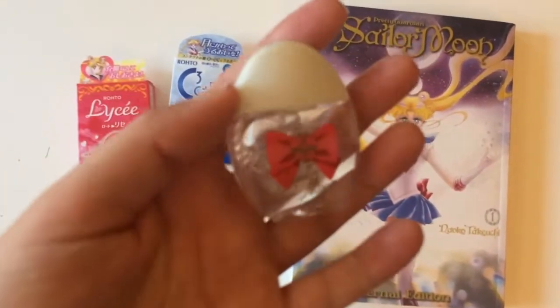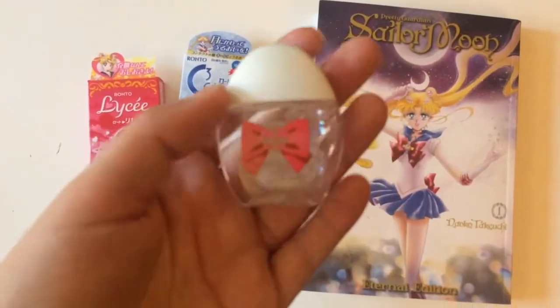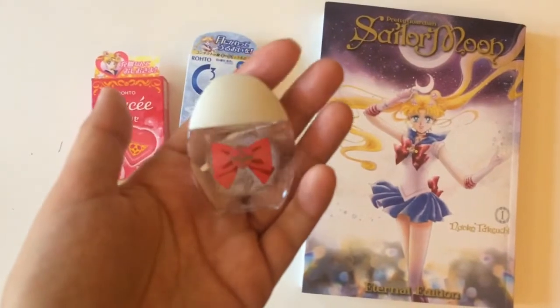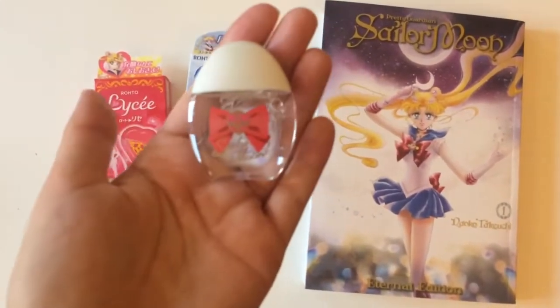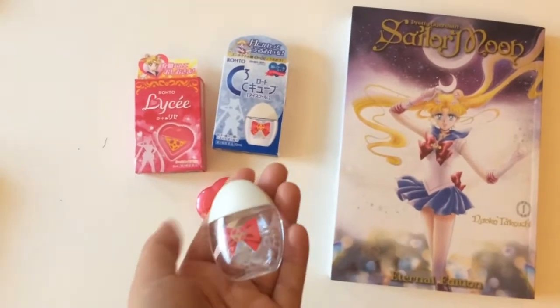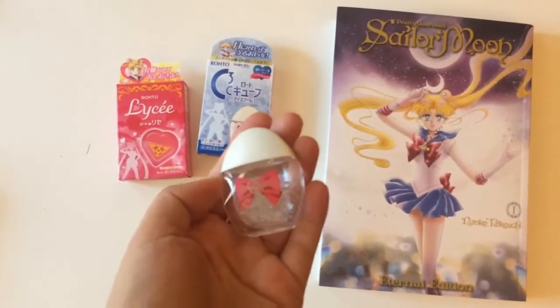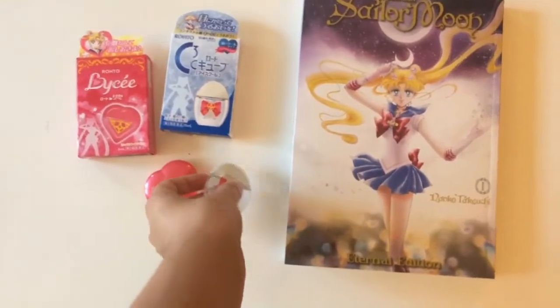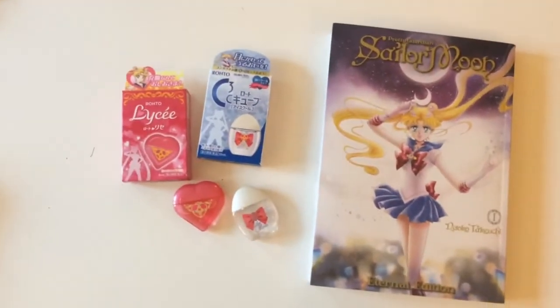It says you should not use these eyedrops with soft contact lenses. I do wear soft contact lenses, so I would have to use these without those in — maybe something I'd just use at home in the morning or at night. So yeah, that was that.